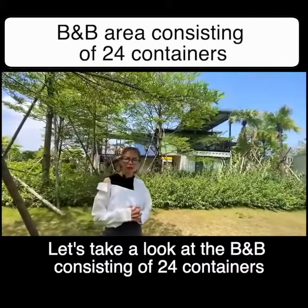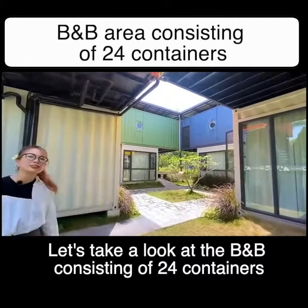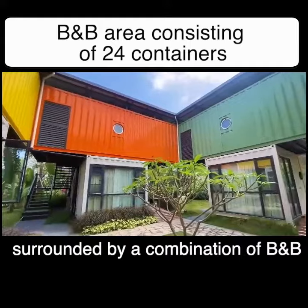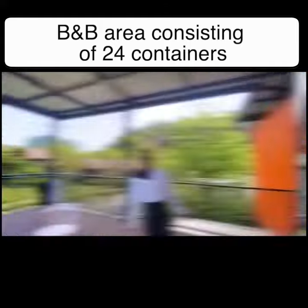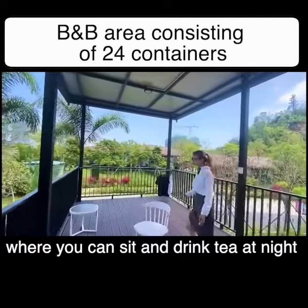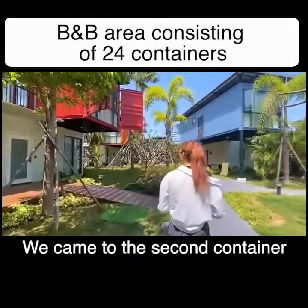Let's take a look at the BB consisting of 24 containers. This is a small cottage made up of eight containers, arranged up and down in a T-shaped configuration, surrounded by a combination of BB units. Each container has a small balcony on top where you can sit and drink tea at night, using wood plastic flooring.